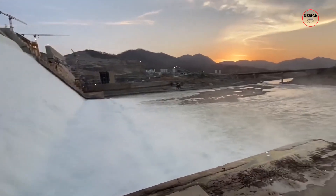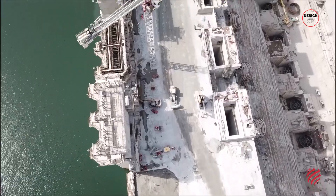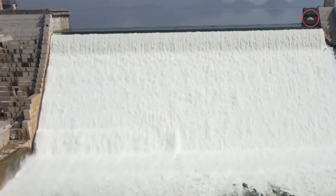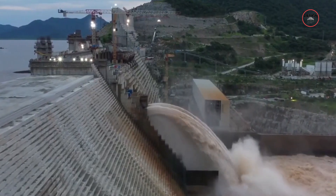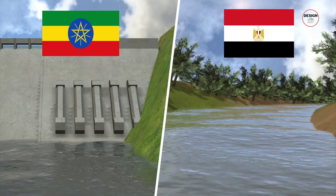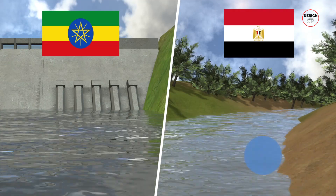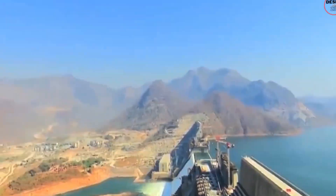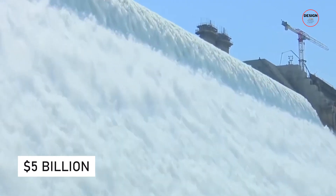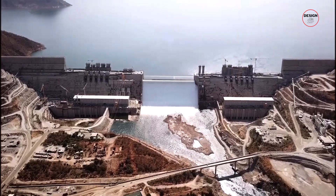As we delve into the story of this monumental project, we'll uncover the dreams woven into its concrete and steel — dreams of economic revival, brighter homes and flourishing industries. But alongside the dreams there are voices of anxiety, echoing from neighbouring lands, bringing to the surface deep-seated fears and apprehensions. Join us as we navigate the complex narrative surrounding this 5 billion dollar dam, a tale rich with ambition, hope and controversy.